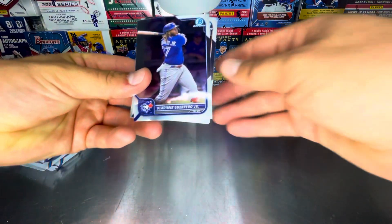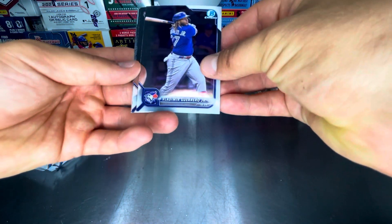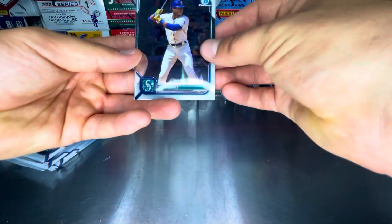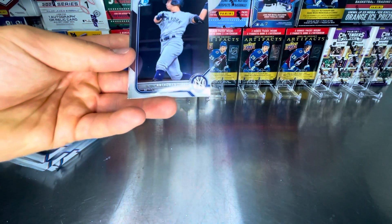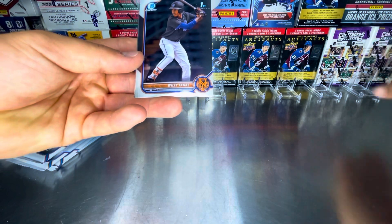Right off the hop, we got Vladimir Guerrero Jr., the Toronto Blue Jay. Jeremy Penna rookie card. Kyle Lewis. Anthony Volp. And Willie Fannis first.